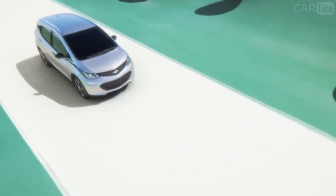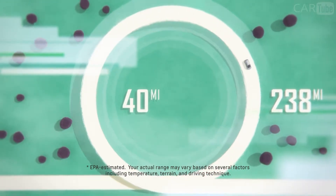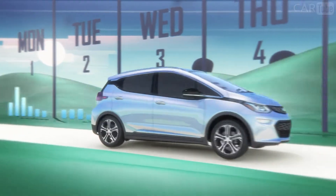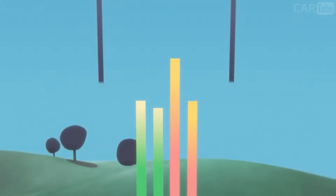Bolt EV is dedicated to helping you get the greatest efficiency out of every drive. Since Bolt EV offers a range of 238 miles on a full charge and the average daily commute is only about 40 miles round trip, you may have more than enough range to get through the day and could go multiple days without needing to plug in. Confidence gauges in the information center make it easy to monitor range, while the energy history screen provides at-a-glance real-time information.